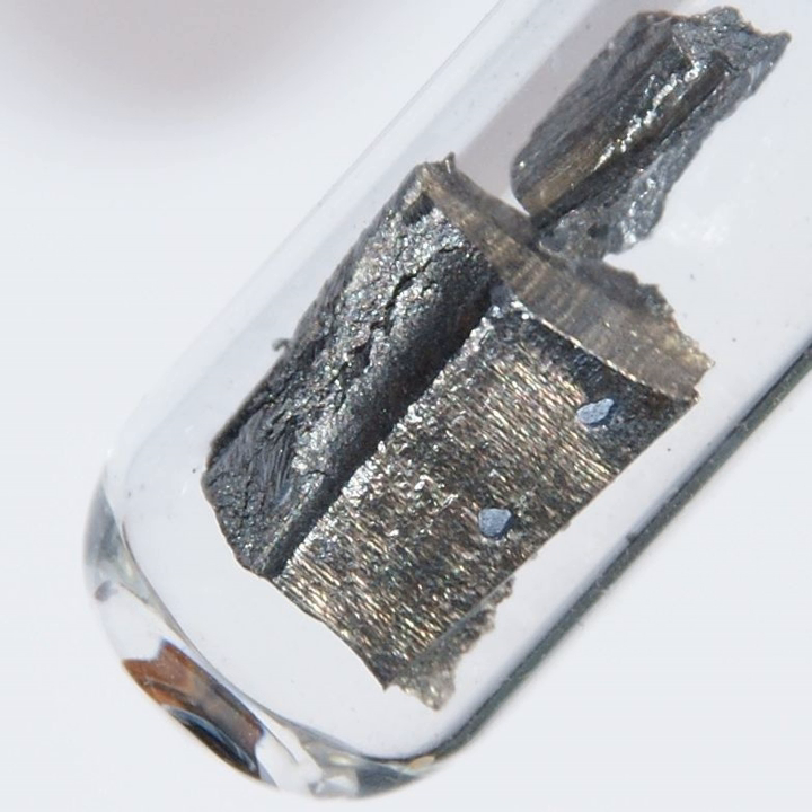Neodymium compounds include nitrides, neodymium hydroxide, neodymium phosphide, neodymium carbide, neodymium nitrate (NO₃), and neodymium sulfate. Some neodymium compounds have colors that vary based upon the type of lighting.